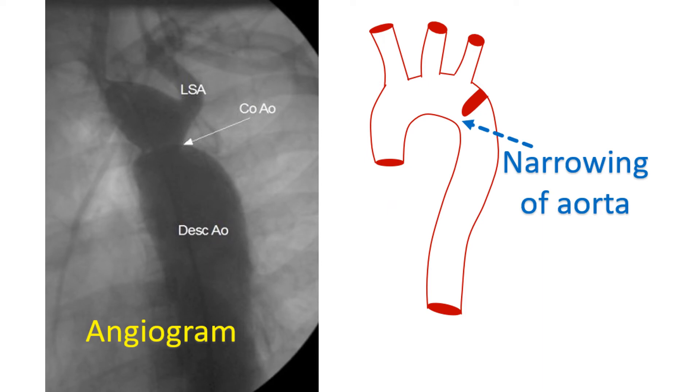Another important treatable cause of high blood pressure is an obstruction to the aorta known as coarctation of aorta. The aorta is the largest blood vessel carrying oxygenated blood to the whole body. Obstruction usually occurs in the upper part of the aorta as a birth defect, producing high blood pressure in the arms and low blood pressure in the legs. Checking blood pressure in the legs during initial evaluation is mainly to rule out this treatable cause.